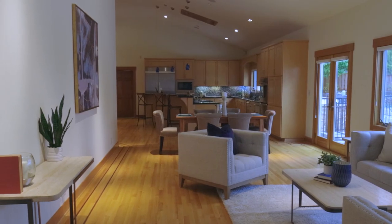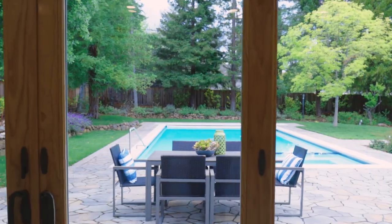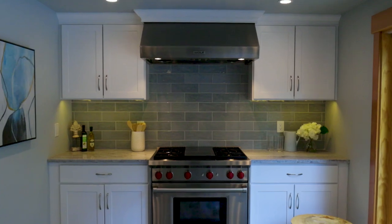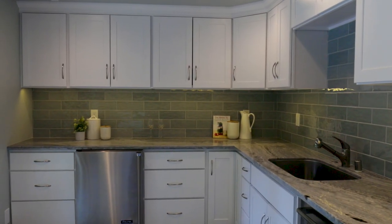If that's not enough, there's a full secondary kitchen right off the pool and backyard, including a Wolf range, Bosch dishwasher, wine fridge, and full refrigerator. Perfect for indoor-outdoor living.